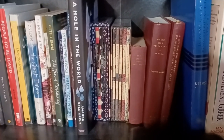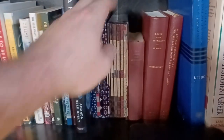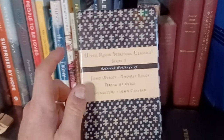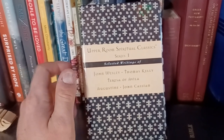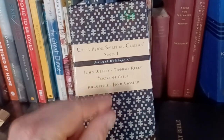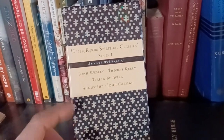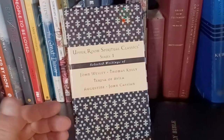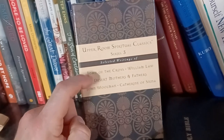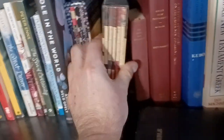Next to that are the Upper Room Spiritual Classics — little abbreviated books, a nice brief taste of different authors. There's Augustine, John Wesley — that's Volume 1. This is Series 3, with John of the Cross and the Desert Mothers and Fathers, which I really enjoyed. I want to read more of the Desert Mothers and Fathers someday. There's a Volume 2 as well that I don't have because every time I look for it, it's expensive. And over here are some Greek New Testament resources, because I would like someday to learn Greek more. Hasn't happened so far, but I'm not without hope.